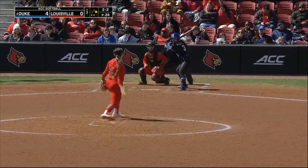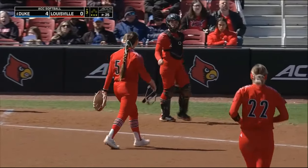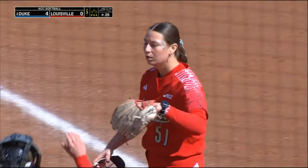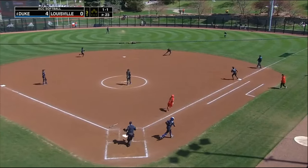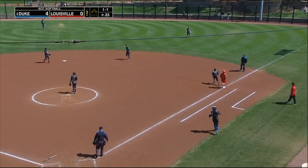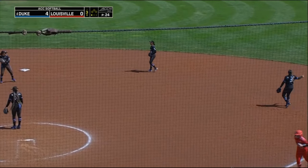Two and two to Kelly Torres — swung on and missed. Back-to-back punch outs for Boo — a big comeback for the defense. Vega moving to her right, gets the ball over to Tapia at first. Retires Alexander for the first out here in the bottom of the third.